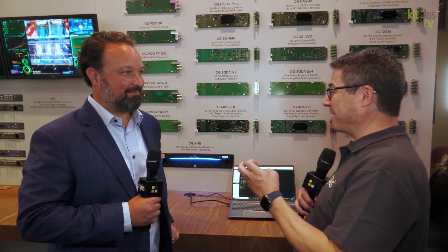Hi, here we are at Kit Plus TV again, and we're at IBC 2022. We're here on the AJA stand in Hall 7. I'm here with Tim again, and we're here to just have a little bit of a chat about Open Gear.